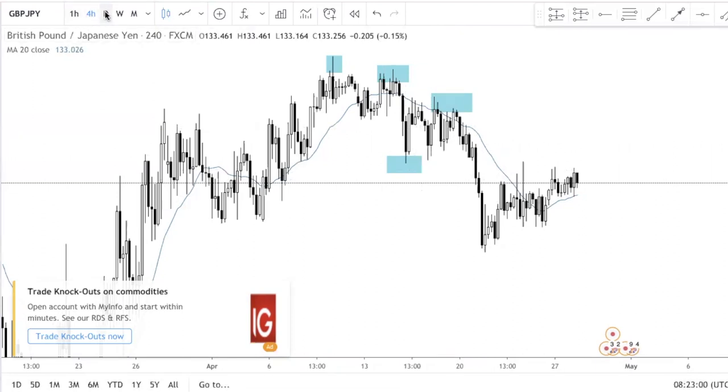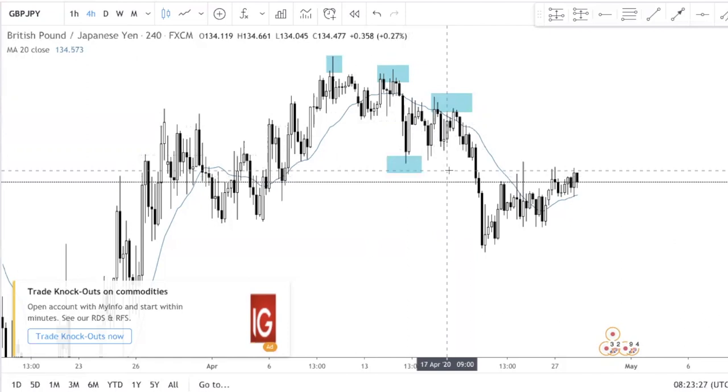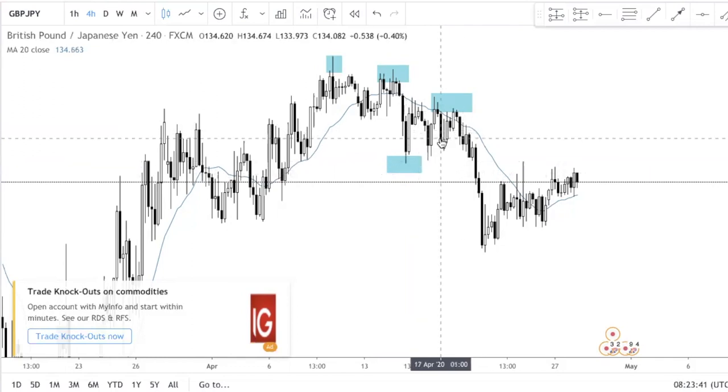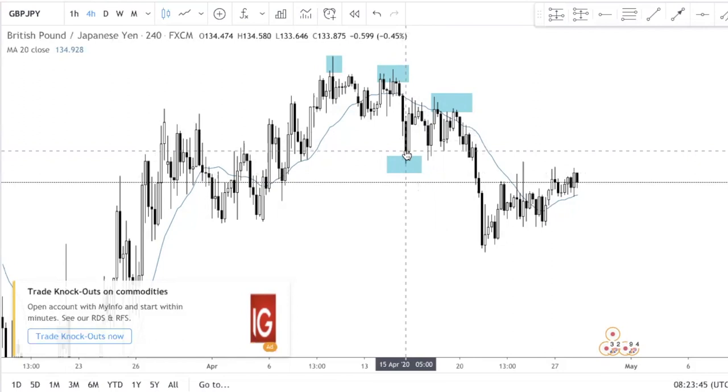So why do I recommend the H4 and the daily chart? Because the H4 represents a four-hour candle, which is quite reliable. If you've been trading for some time, you'll know that the H4 candle is very powerful because it represents half a trading session. A typical trading session lasts about eight hours. The four-hour candle is much more reliable compared to the H1 candle — with H1, you can have a very bearish candle just before the Euro open and then a bullish candle during the Euro open. But with H4, it's much more reliable.